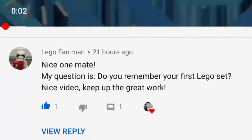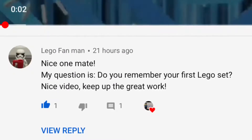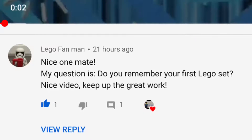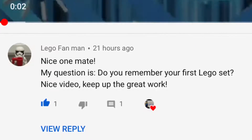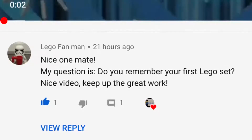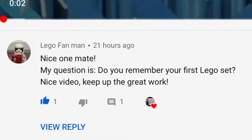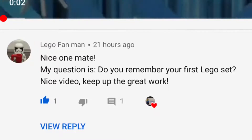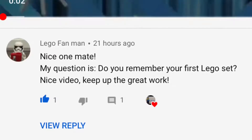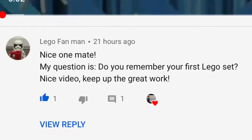Starting off, we have a question from Lego Fan Man: do you remember your first Lego set? I have already answered this question but I'll gladly re-answer it. My first Lego set was from the Pirates theme in 2010 — it was the Lego Pirates Survival, or Survivor, however you want to say it.